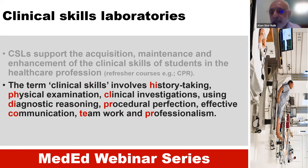The term clinical skill involves history taking, physical examination, clinical investigations, diagnostic reasoning, procedural perfection, effective communication, teamwork, and professional development. It's quite a broad term and includes many different aspects of managing the patient — from making a diagnosis to planning management and performing certain procedures.